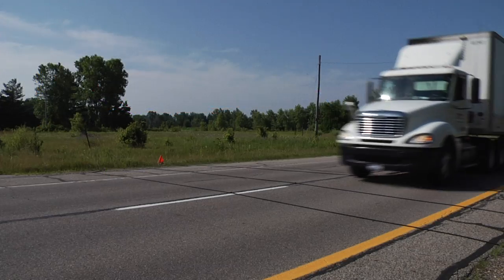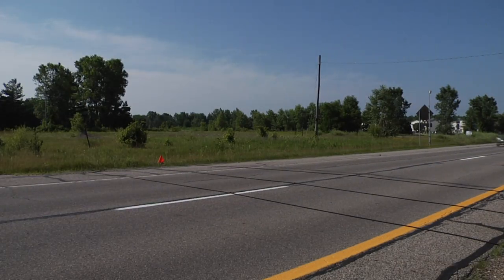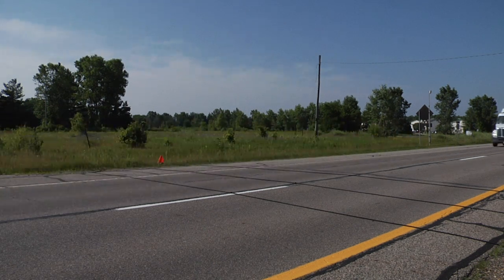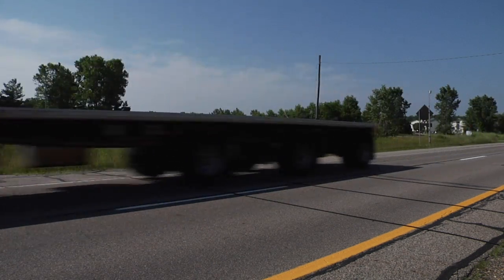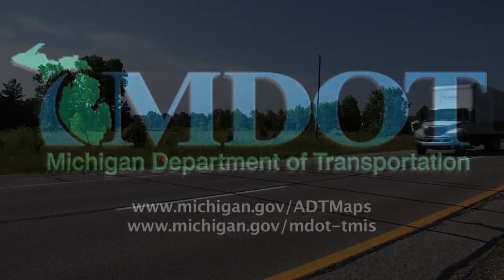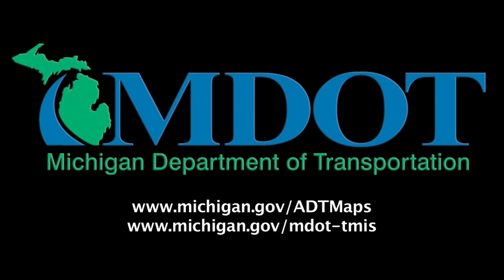These counters are just one of the ways MDOT and other transportation agencies are using technology to better understand how roads are being used. It also is one of many ways MDOT collects data to help us manage our important assets and investments. To learn more about MDOT traffic information, please visit these websites.